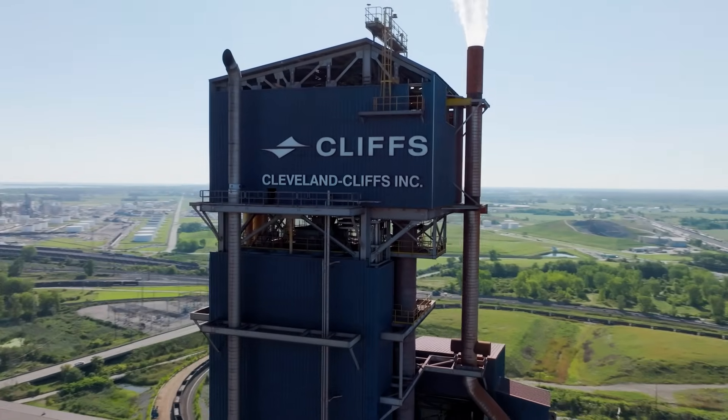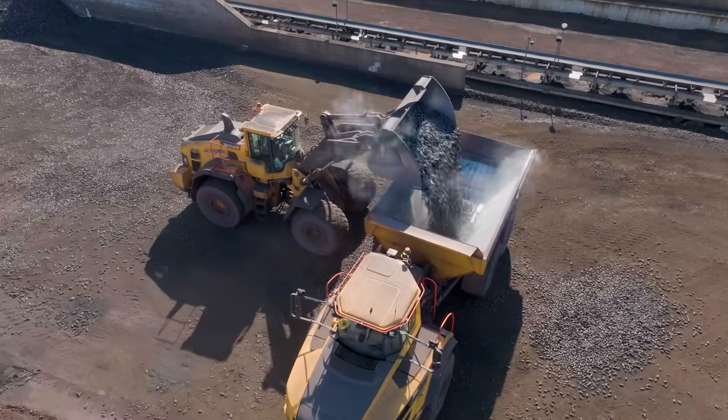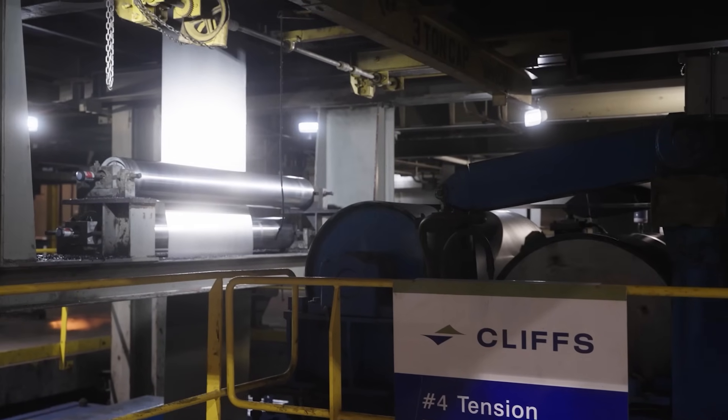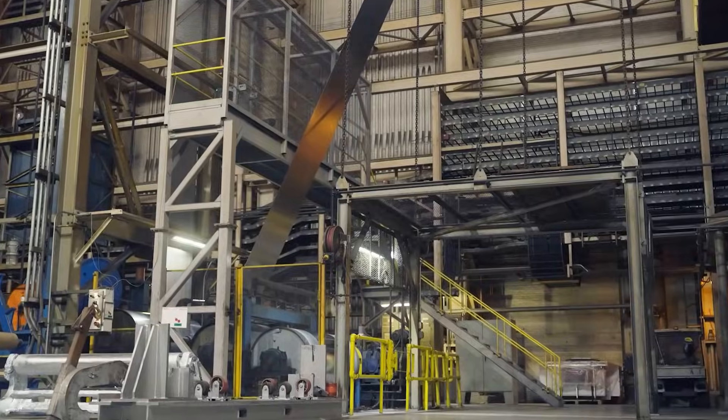Hi John, hi Bree. Welcome to Toledo. This is our direct reduction facility where we make hot briquetted iron. Cleveland Cliffs is the largest flat-rolled steel producer in North America — a longtime legacy mining company with operations in Minnesota and Michigan, and a series of downstream operations, all predominantly in the Great Lakes region.